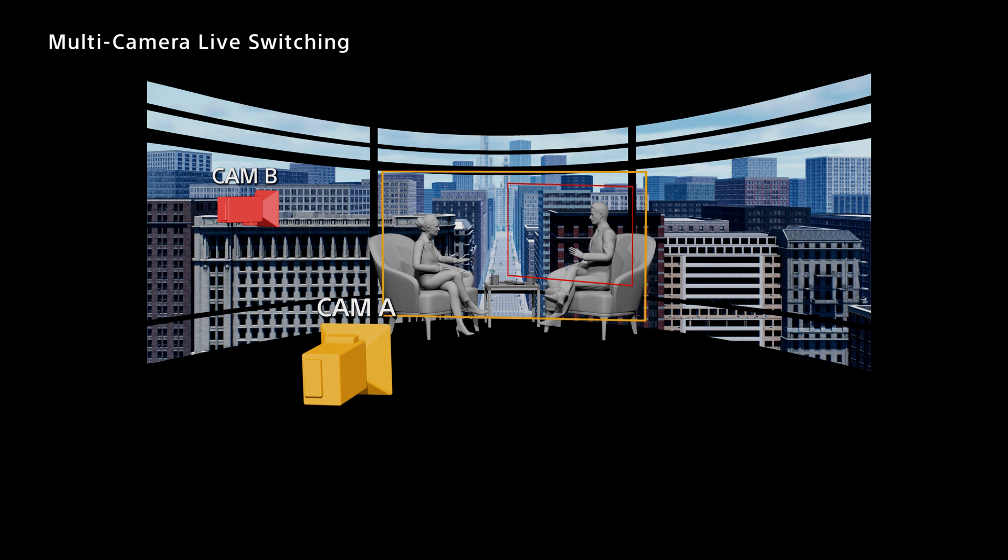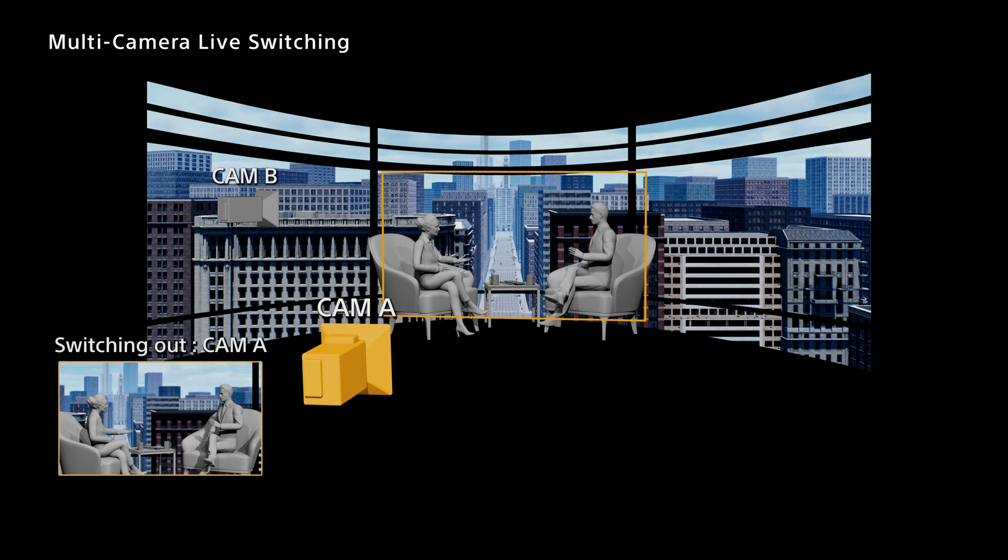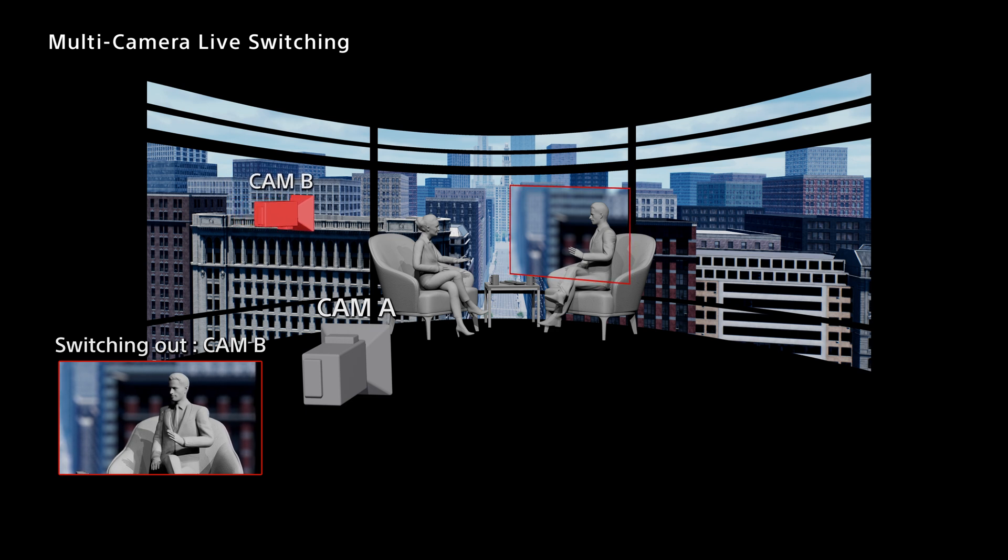making this filming method unsuitable for multi-camera switching until now. Sony now offers a comprehensive solution that combines broadcast cameras and switchers with Crystal LED display environments for seamless multi-camera virtual production.